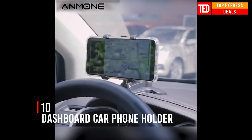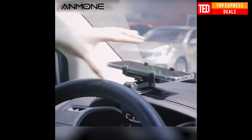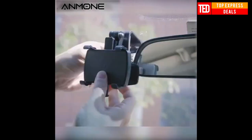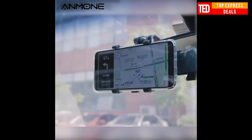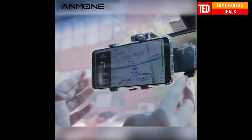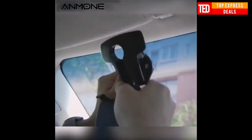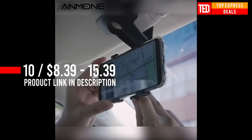Dashboard Car Phone Holder — lightweight design, suitable for 3–7 inch mobile phones. Can be installed on the dashboard, rear-view mirror, and sun visor. Easily place and remove your phone using the widely adjustable phone cradle with instant release button. A 180-degree up-and-down rotating and small left-and-right rotation joint gives you the ideal viewing angle.